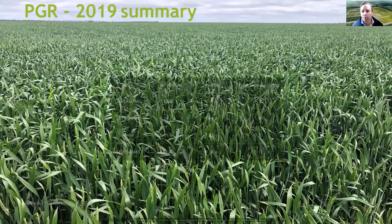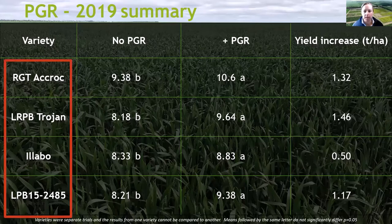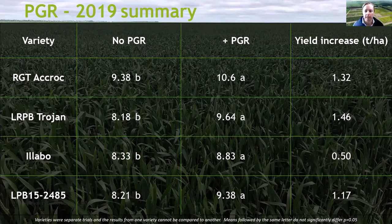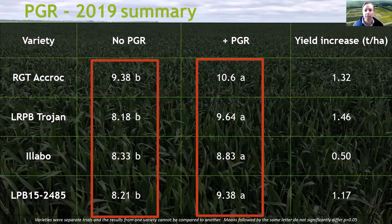Looking in more depth at the 2019 results regarding PGRs: we did think last year that we wouldn't be looking at PGRs in wheat again, but the yield results we got changed our minds. The four varieties on the left-hand side are the ones we used a PGR on and they were all grown at Inverlee. The varieties were in separate trials so the yield data across varieties cannot be compared — only the PGR treatment within a variety. For example, with ACROC you can say the yield with PGR was greater than without, but you cannot say ACROC yielded better than another variety statistically speaking.